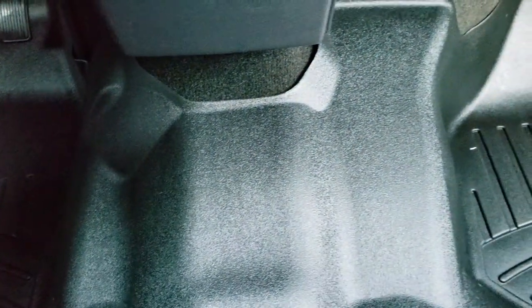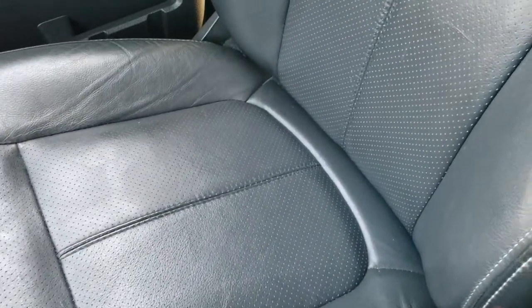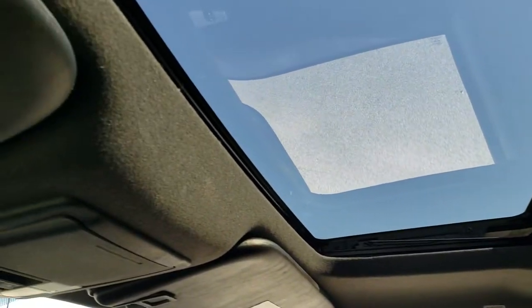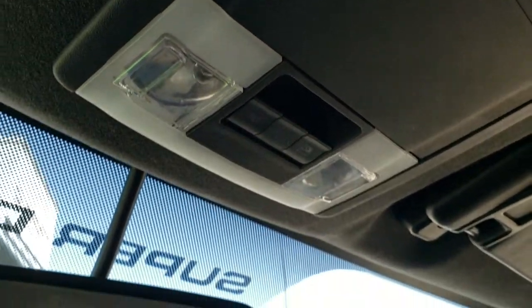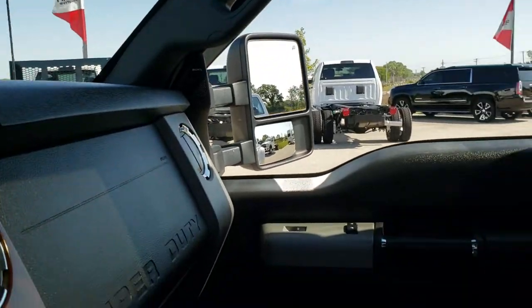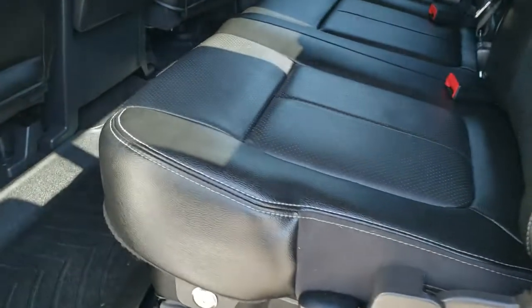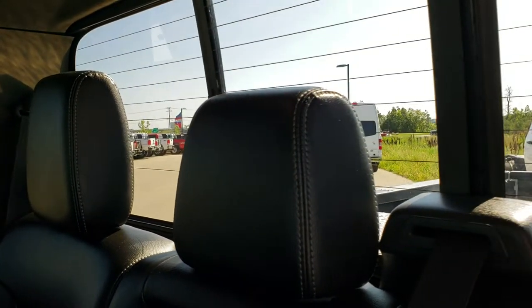That WeatherTech floor mat goes all the way over the hump. Passenger seat is very clean as well — no rips or tears on that. The headliner is in nice shape. It does have the power sunroof and the power sliding rear windows, and your map lights. We'll take a quick look at the back seats. The back seats are just as clean as the front — no rips, no tears back here. Does have the power sliding rear window with the built-in rear defrost.